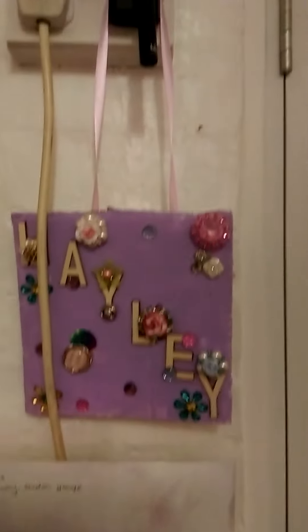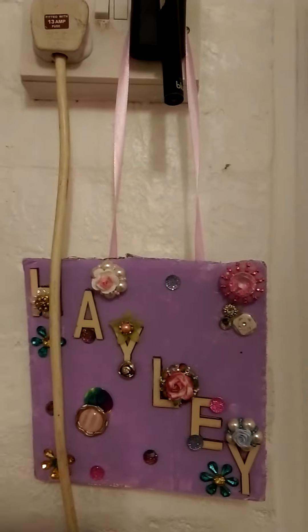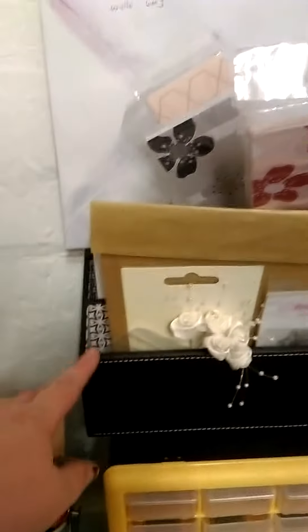Hi everyone, this is Heinie B aka Sparkle Stitch and Stick. I just want to come in to show you some things that I've bought recently. I bought this little storage unit, so I actually put anything in it. Yes, also brought this to be able to put some little things in there.